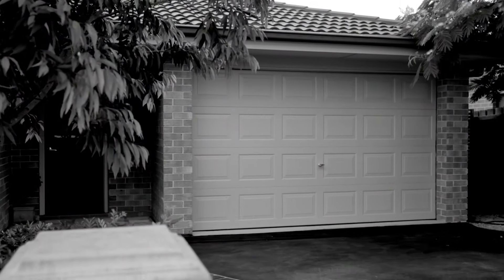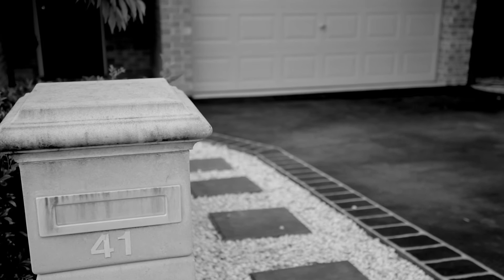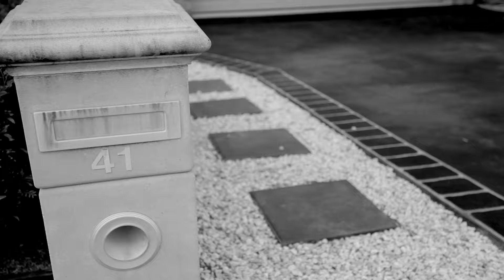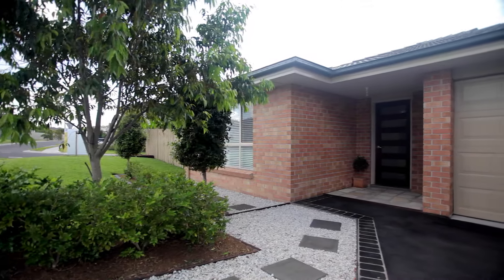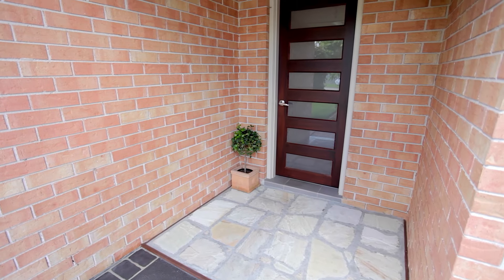Set in a quiet street in the newly created and fast growing suburb of Spring Farm and surrounded by new quality built homes is this fantastic Eagle home, designed with the modern family in mind and incorporating all the conveniences you would come to expect in a home of this quality.